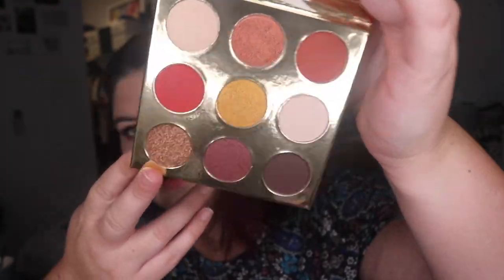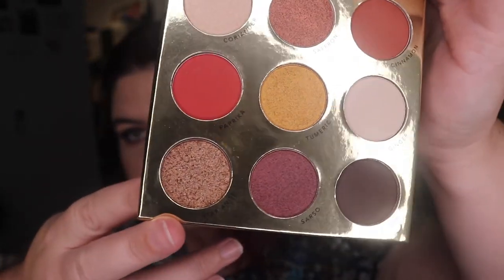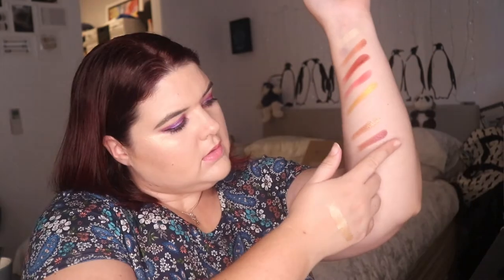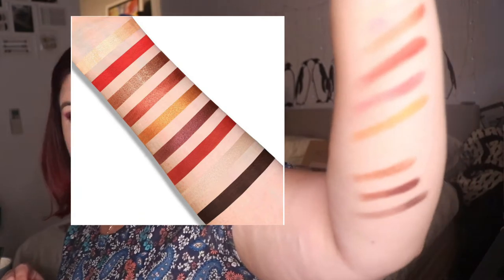I don't know if you can see all the names, but let's just swatch it because I am super keen — I just want to touch all the shadows. So swatching: Coriander, Saffron, Cinnamon, Paprika, Turmeric, Ginger, Starnese, Sarso, Clove. It's like a very nice warm-tone reddish palette — so beautiful.